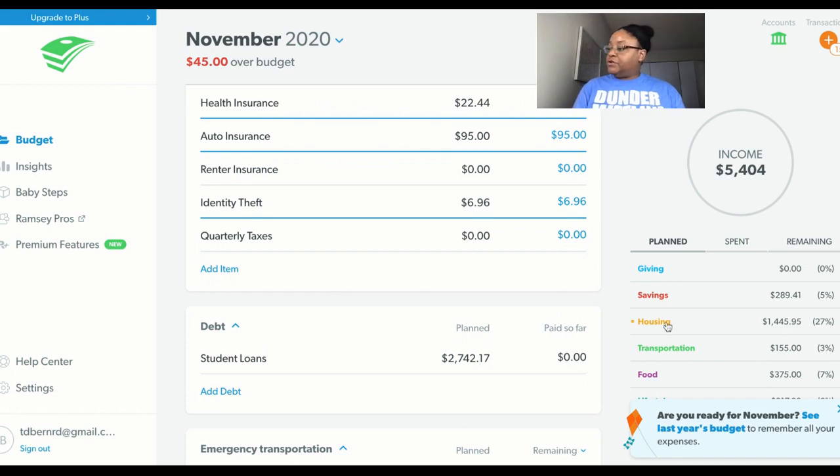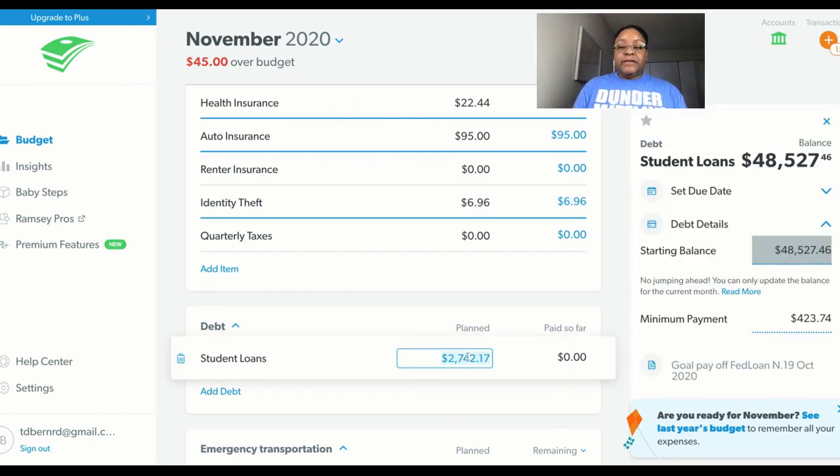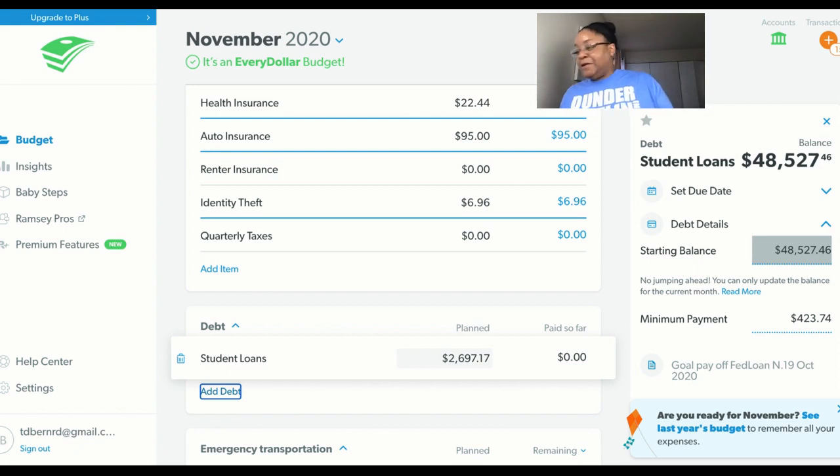The last category I have is my debt payment, so I'm going to drop this down to $2,627.17 and see if that gives me an EveryDollar budget. And it does — yay! This is an easy month, because a lot of times it's a booger bear.